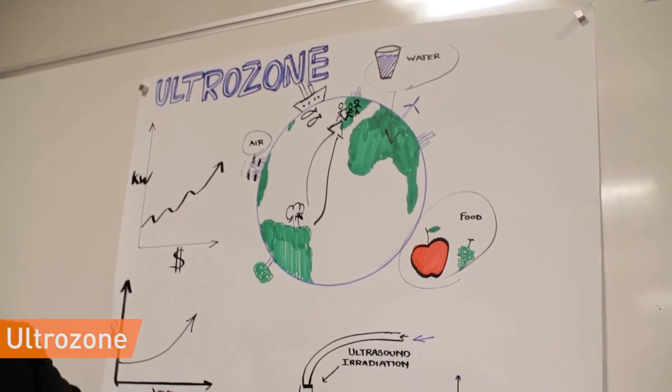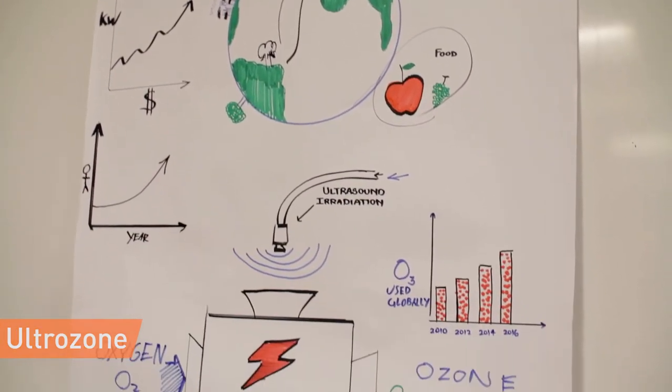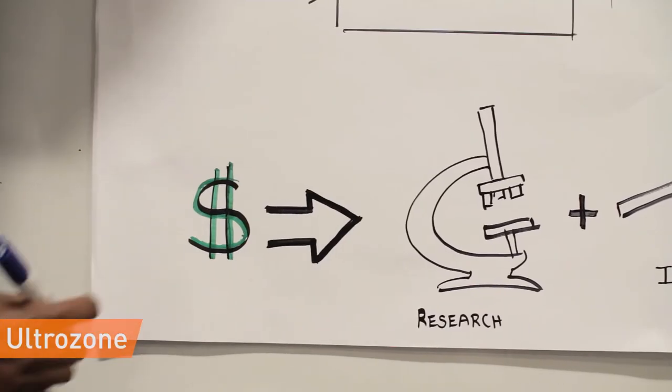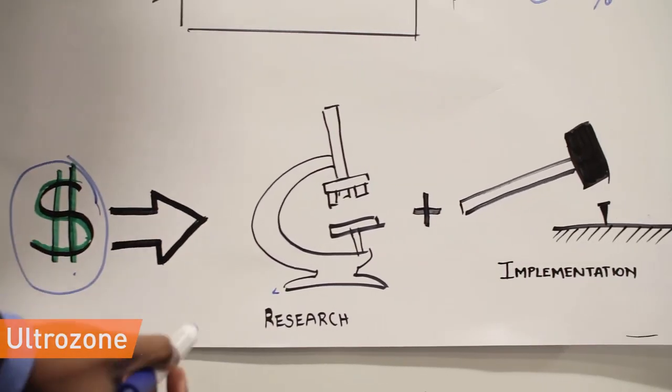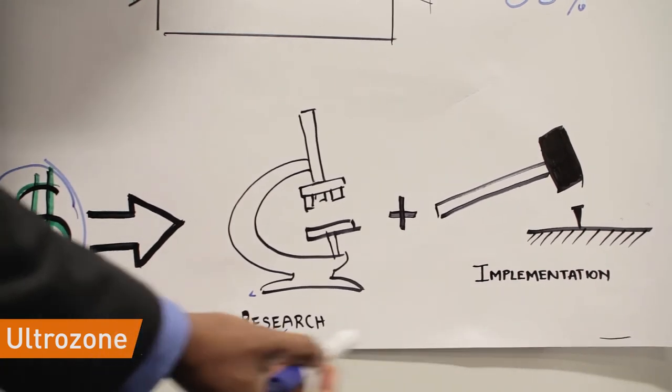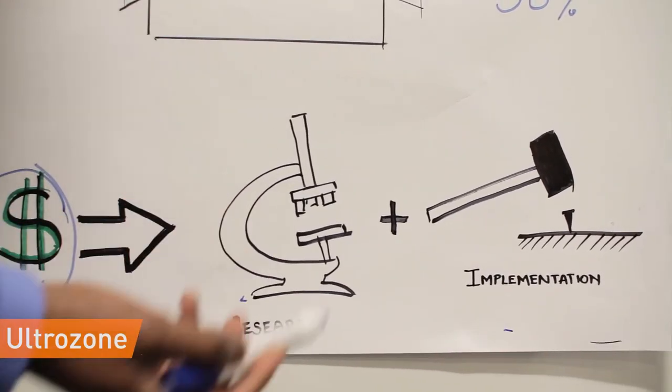Ozone is used for the purification of air and water, to keep food fresh for extended periods of time, and is increasingly being used in the medical industry and aquacultures. Venture capital would enable UltraZone to initiate Phase 1, which involves implementation and testing of this technology onto existing ozone generators.